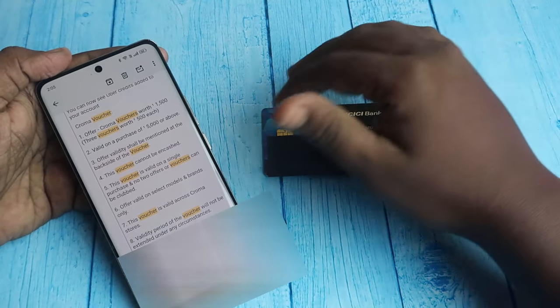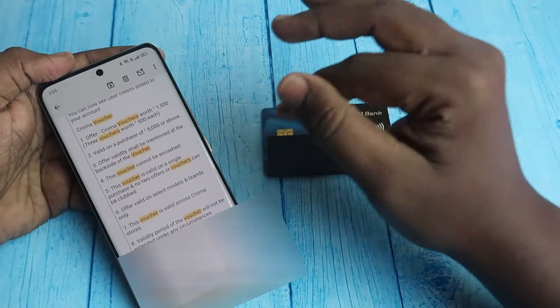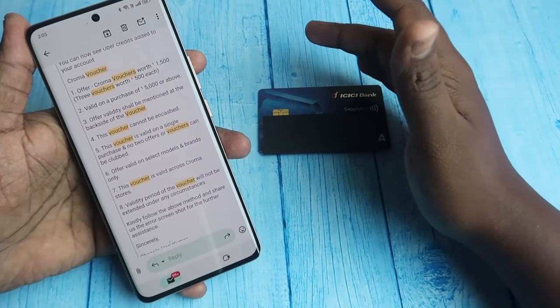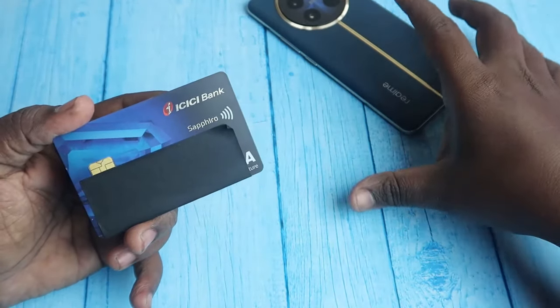You can add the vouchers and they will appear as added, but during the payment process they will fail if the cart is below ₹5,000. ICC Bank's terms also state: valid on purchases of ₹5,000 or above. Overall, using these methods you can redeem all the ICC Bank Sapphire credit card welcome vouchers.